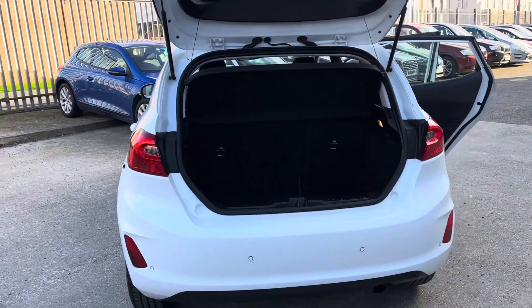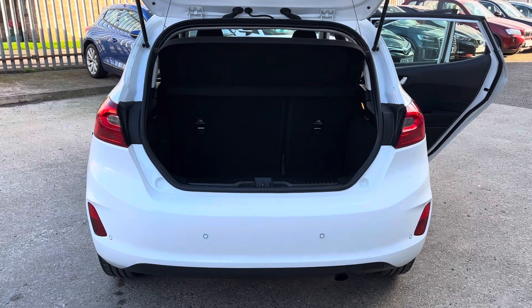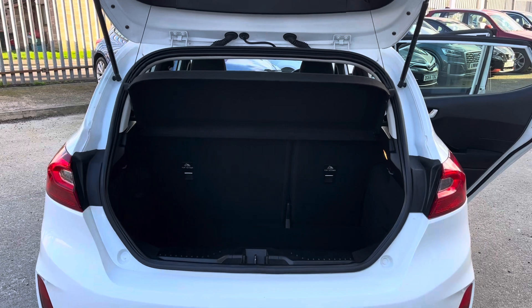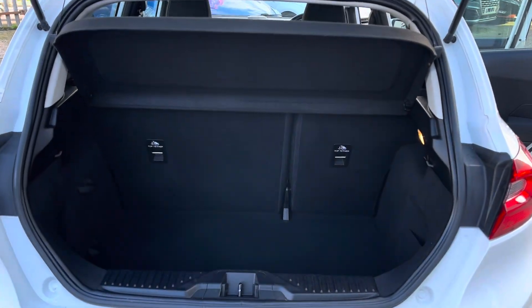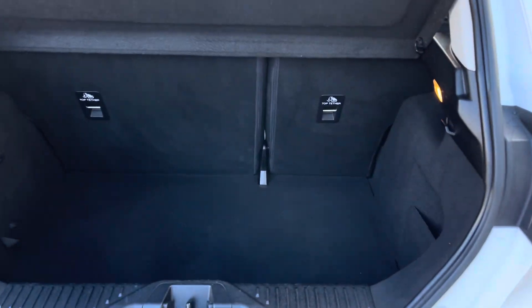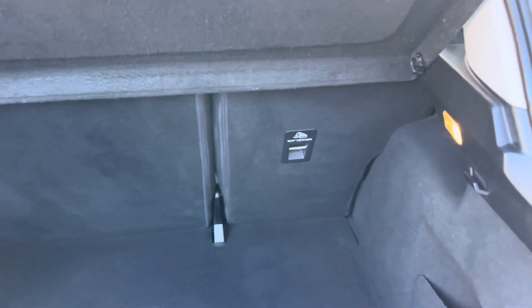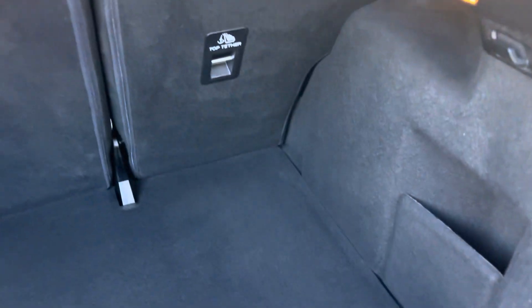We've come round to the back. We've got rear parking sensors. The Fiesta is obviously a lot bigger now — it's probably about the same size as a Mark 1 Focus. With that, you've got a really good sized boot. You've got your 60-40 split and your ISOFIX anchorage points there as well. Handy but nice storage there.